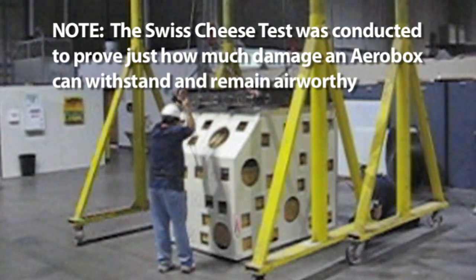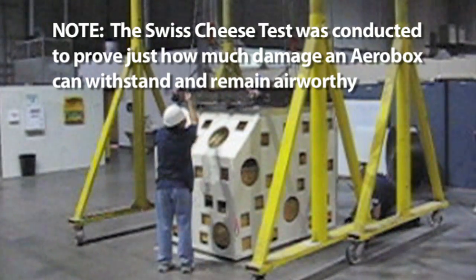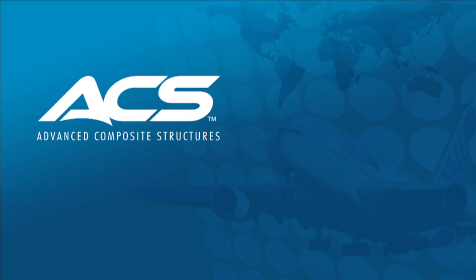Each Aerobox ULD comes with a 3-year standard warranty. ACS is committed to the aerospace industry. Contact us today for more information.